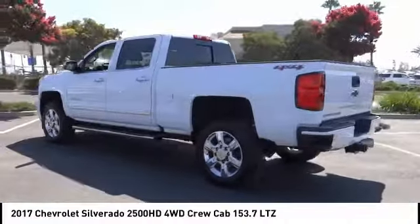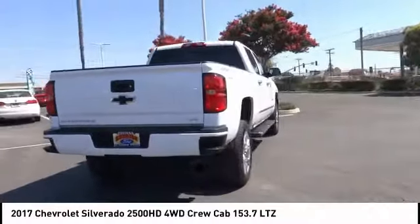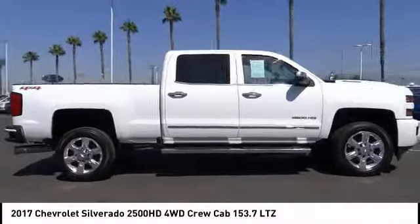Here are some of this vehicle's great options: backup camera, navigation system, anti-lock brakes, driver airbag, air conditioning, alloy wheels, cruise control, power windows, power locks, bed liner.